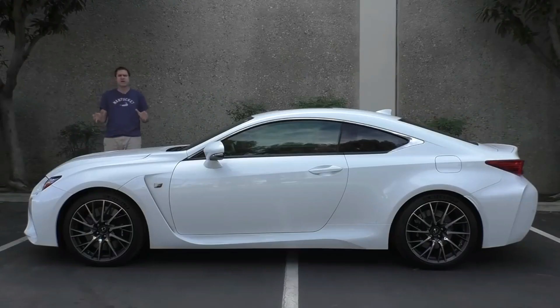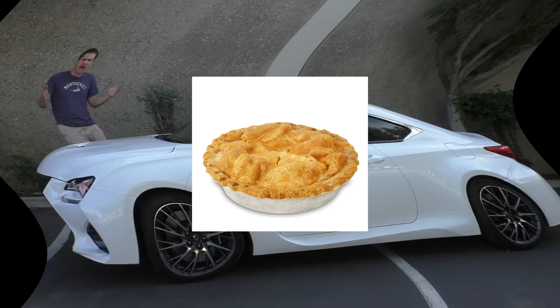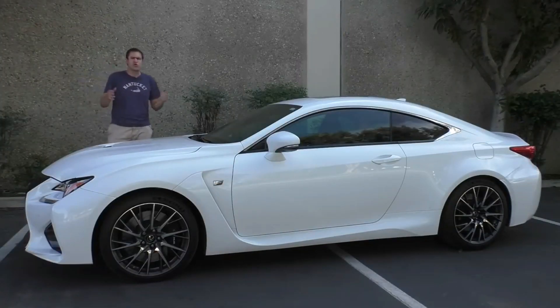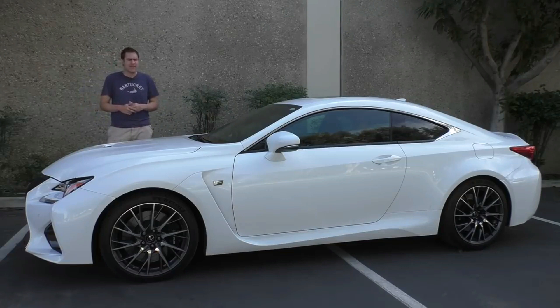This is a Lexus RC F. It's a sporty, high-performance coupe with a cool look, with 4 horsepower, and with a 0-60 time of 400 seconds. And yet, no one is buying it. Today, I'm going to try to find out why.